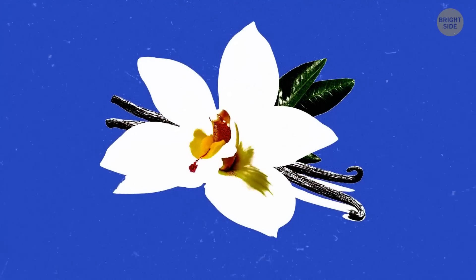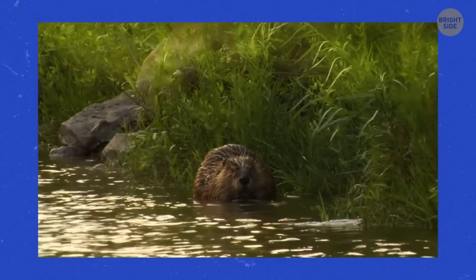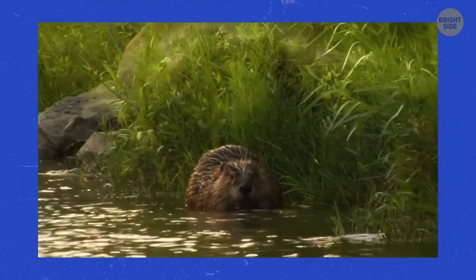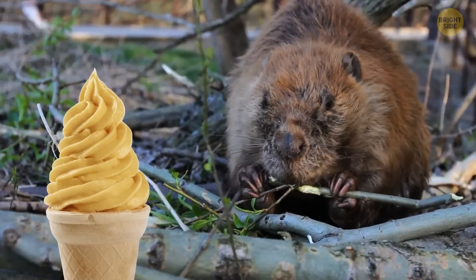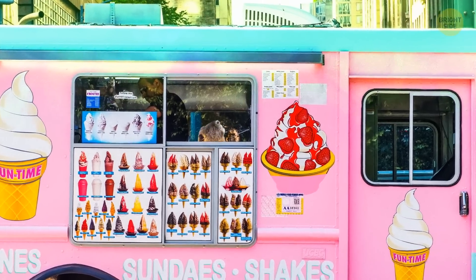Meanwhile, real vanilla is quite rare and is even going extinct right now. But the flavoring that comes from underneath a beaver's behind — I forgot to mention that — this goo is often a mix of gland secretions and urine. One strawberry ice cream for me, please.